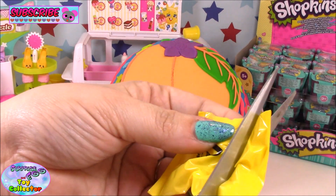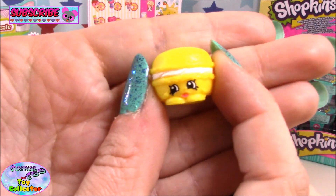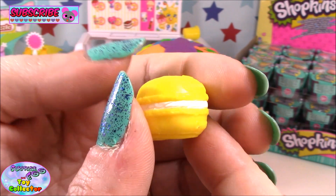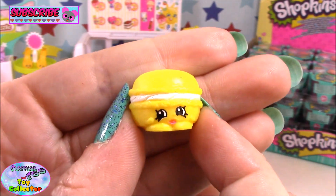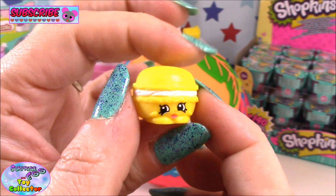So let's move on to our blind bag. And in here we have Macaroon. Macaroon is one of my favorite Shopkins from Season 3. Pop a comment below and let us know which is your favorite.